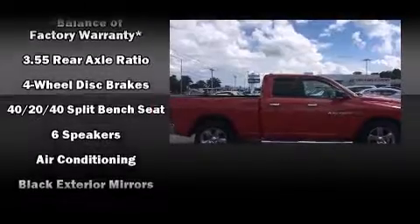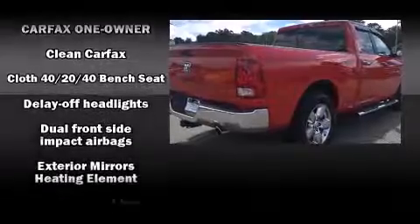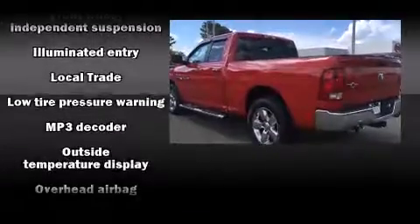Passenger security is always assured thanks to the various safety features, such as dual front impact airbags, front side impact airbags, traction control, brake assist, ignition disabling, and four-wheel disc brakes with ABS.